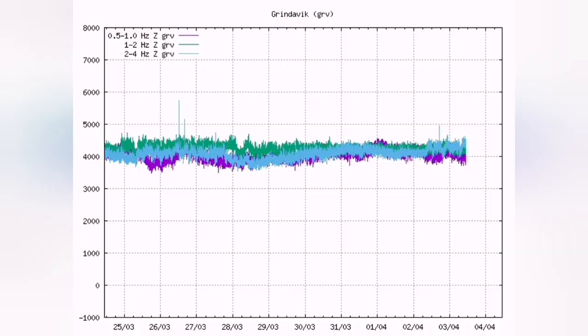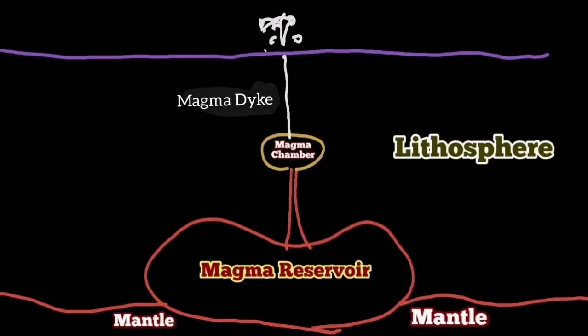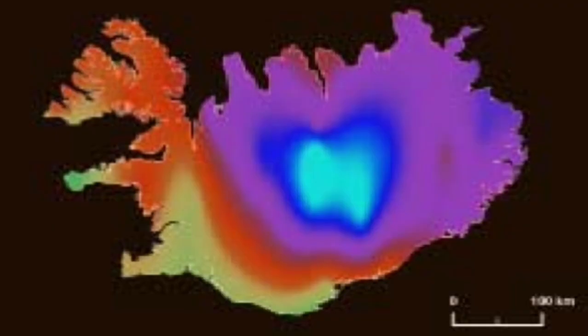The harmonic tremors chart shows the magma is flowing freely. Unlike the source of the previous eruption, which was shallower at about five kilometers depth, this eruption is coming from a depth of 15 kilometers — practically the boundary between the Earth's crust and the mantle.